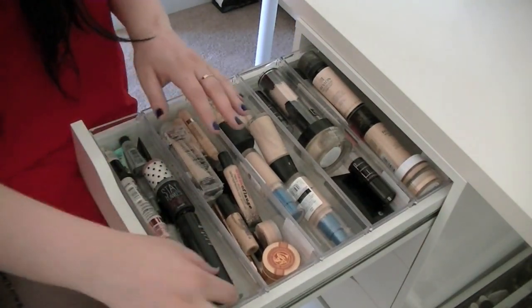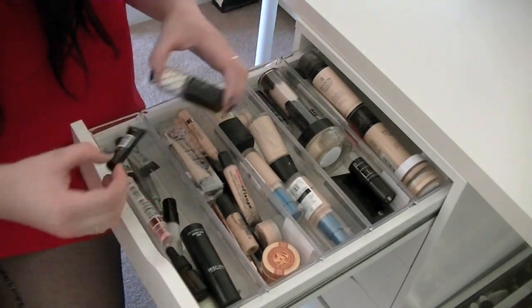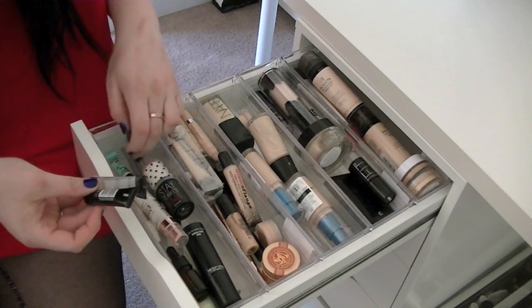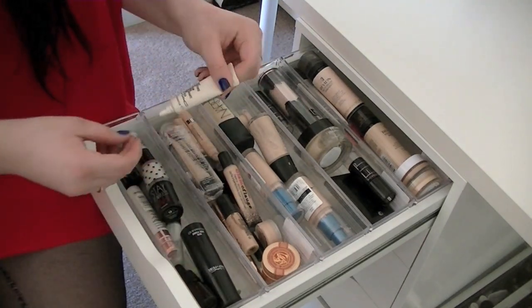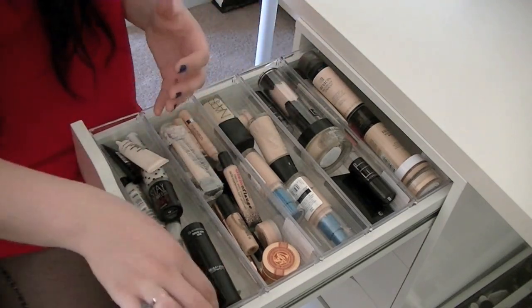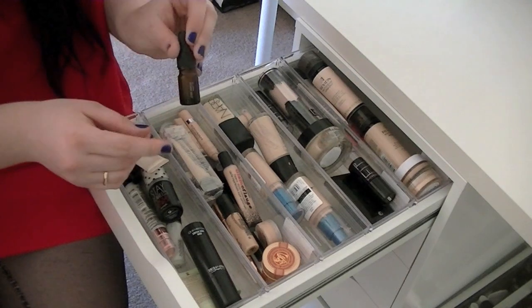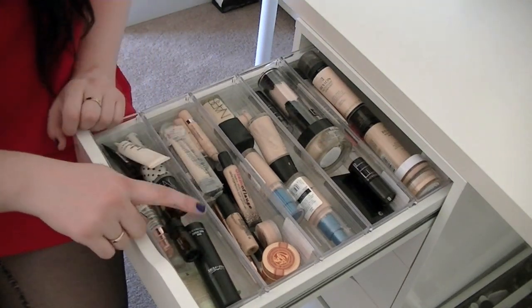In here I have my primers — pretty much anything like MAC, Benefit, Illamasqua. I have a whole bunch of samples of primers here for Makeup Forever and Benefit. I also keep this MAC Fast Response Eye Cream in here, and Hourglass. I also keep a little bottle of my argan oil in here because this is what I use as my moisturizer — I have really dry skin so I keep it in here so I remember to put it on.